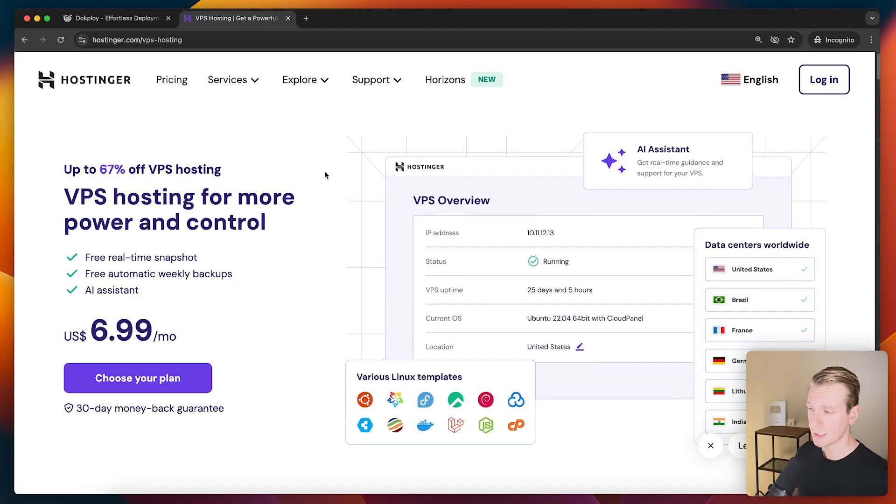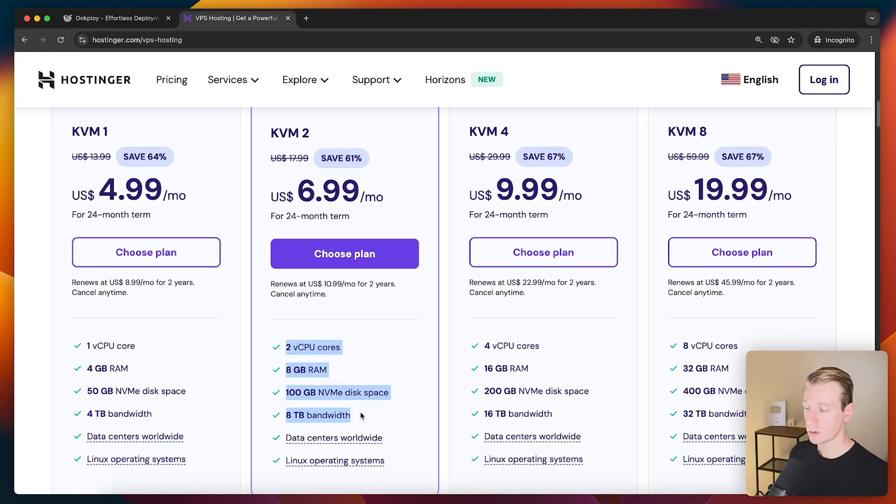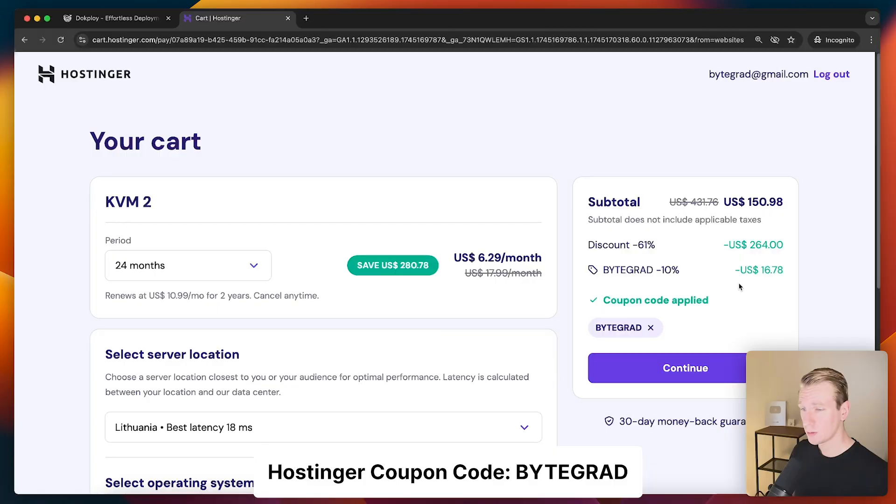I'm going to use Hostinger like I said — I had a great time using it, and you can find a link in the description. I'm going to use the KVM2 VPS plan. These resources should be enough for Docploy, but if you want a bigger server to host multiple Next.js apps and databases that's also possible. Make sure to use my coupon code — uppercase BYTEGRAD — and you will get a good price.